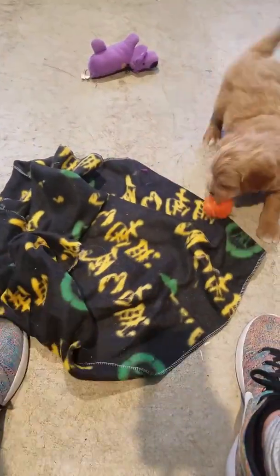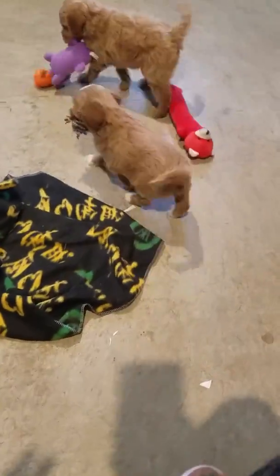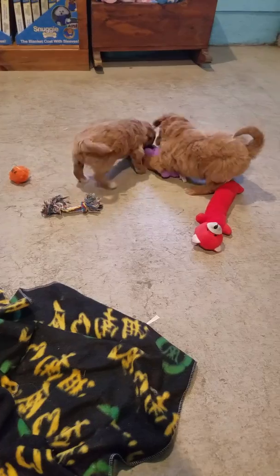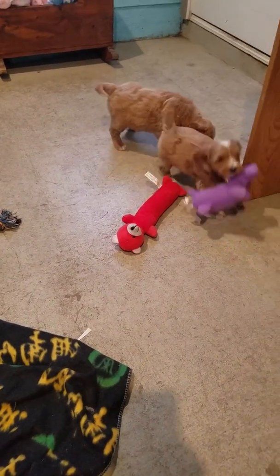This video is of Marley's last two available females. They are five weeks old and are going home next Saturday, March 24th. The purple one with the rope toy is Millie — she was sleeping in the last video of her at five weeks, so we had to do a redemption so you guys could see how adorable and playful she is. It just didn't do justice to her personality.